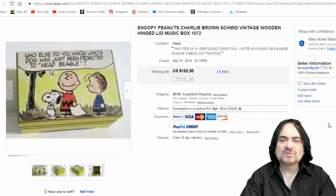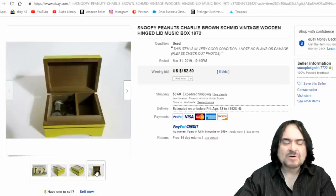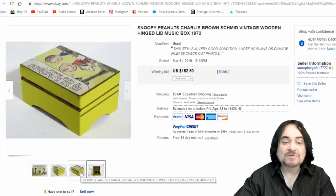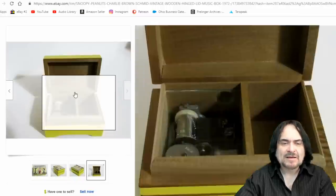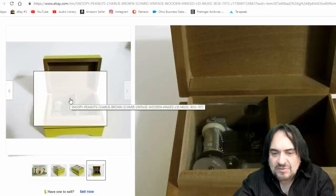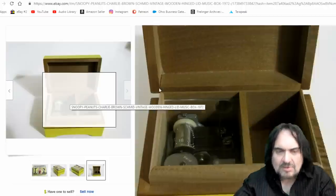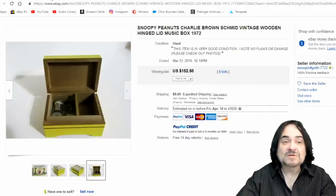Here's another vintage item — a music box again. This is a wooden hinged lid box, which is kind of odd for it to go for this money. $152. The stuff is going up. This is probably made in Japan just by the looks and construction of the musical box itself — it looks like it says Japan on there.